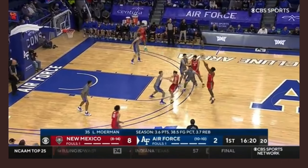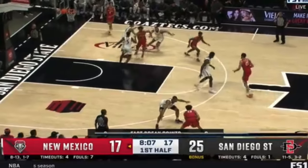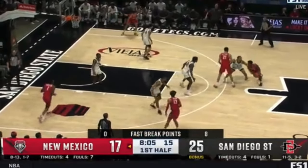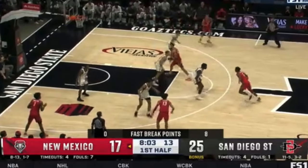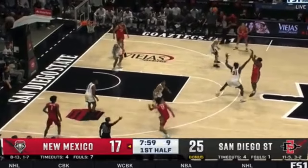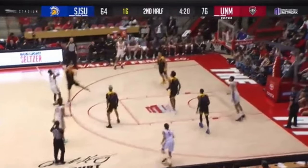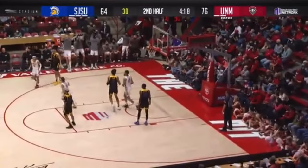First bucket for Air Force is a loud one. Jamal Mashburn Jr. hits Butler — took advantage. Mashburn draws a crowd. Third field goal at the top, wide open triple — good! Jamal Mashburn Jr.